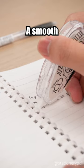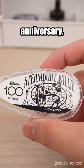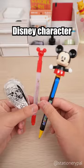Kokuyo Disney Correction Tape — a smooth correction tape, perfect for celebrating Disney's 100th anniversary. Which Disney character is your favorite?